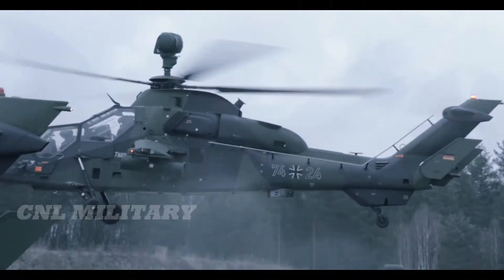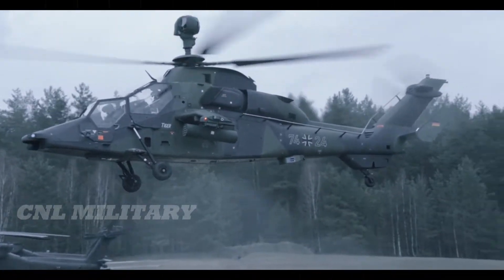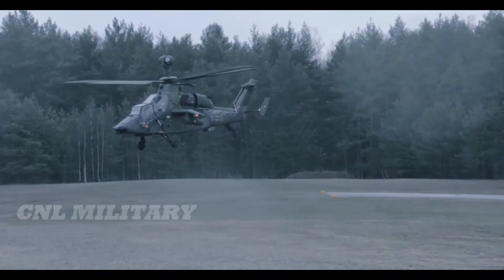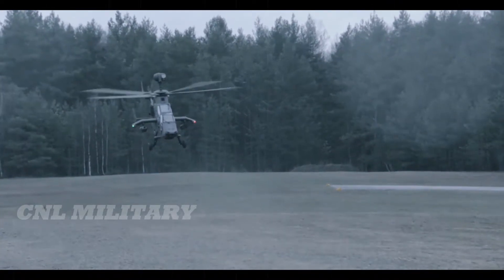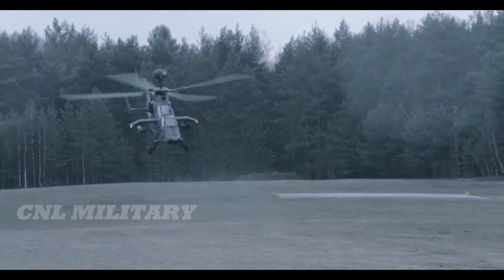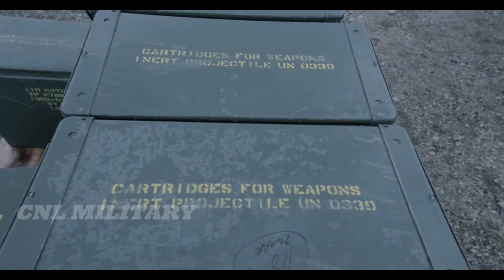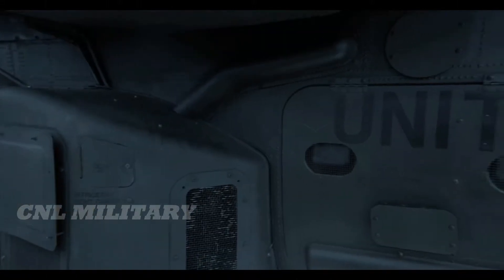The UHT — Unterstützungshubschrauber Tiger, German for Support Helicopter Tiger — is used as a multi-role fire support variant by the German Army. UHT can carry PARS-3LR fire-and-forget as well as HOT-3 anti-tank missiles, and the 70 mm Hydra 70 air-to-ground fire support rockets. Both HAP and UHT share a common mast-mounted TV, forward-looking infrared, laser rangefinder sighting system for the gunner, nose-mounted forward-looking infrared for the pilot, and Trigat missile armament. In addition, the UHT, which is flown by the German Army Aviation Helicopter Regiment 36, can also be fitted with a turret-mounted 30 mm Mauser cannon.